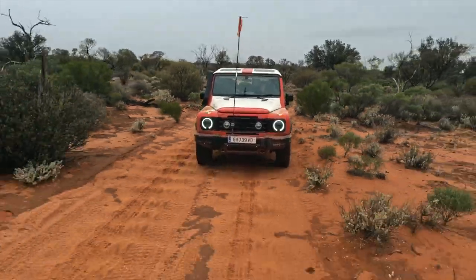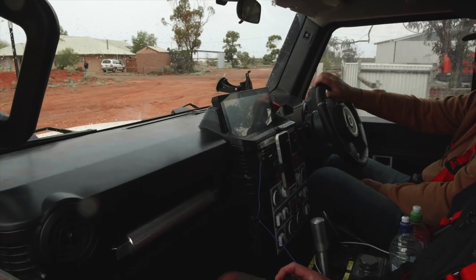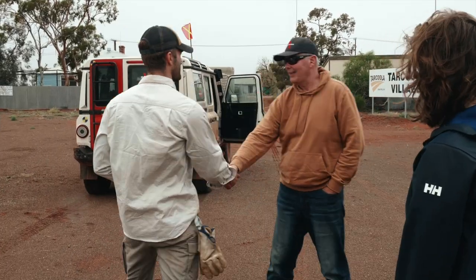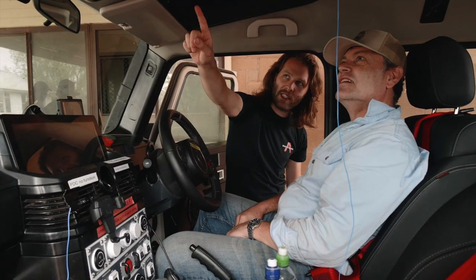Following a corrugated run from Goog's track, the Grenadier Trails team arrived in Tarkoola. Whilst the town no longer has any permanent residents, Tarkoola is home to Barton Gold, owners of the local Perseverance mine site and the location for the next stage in Grenadier's testing program.